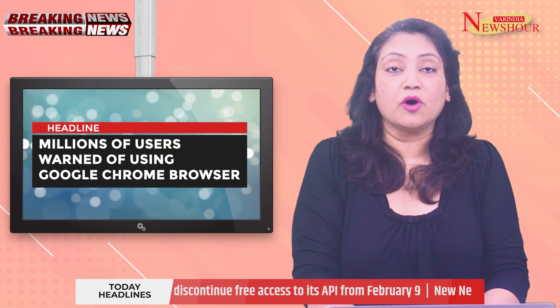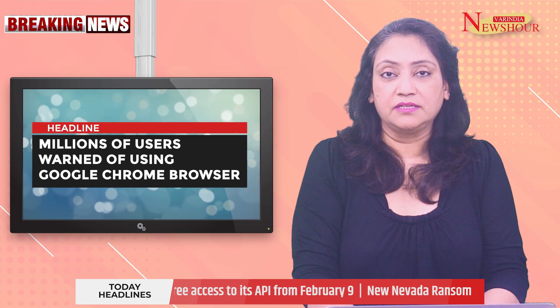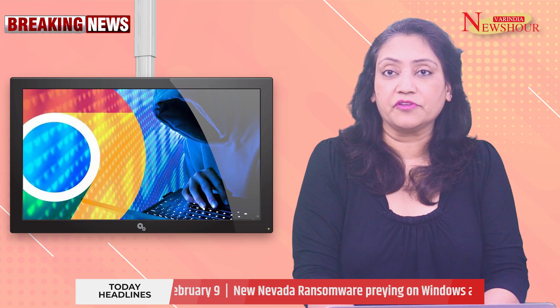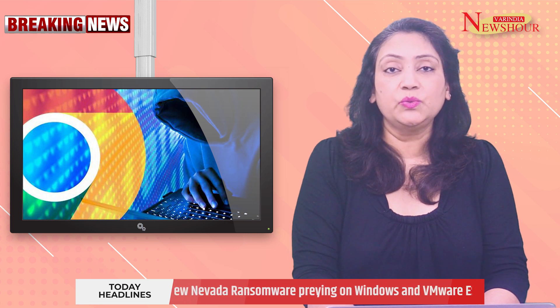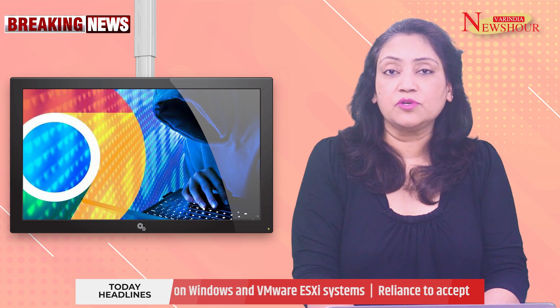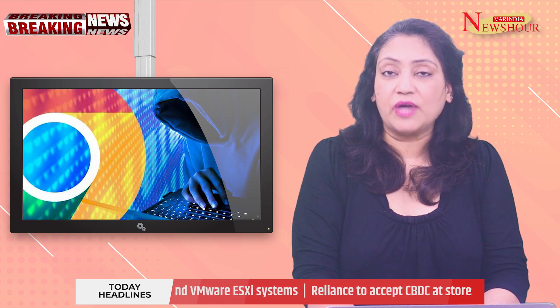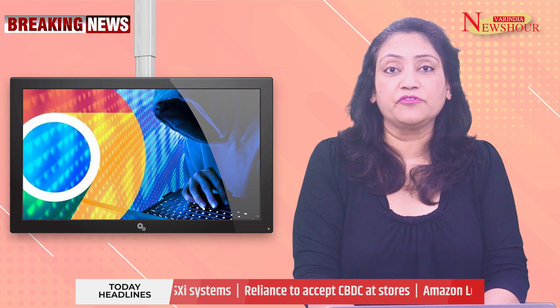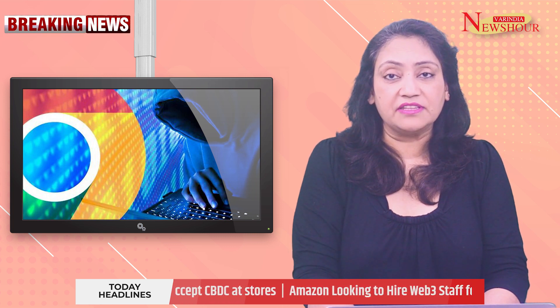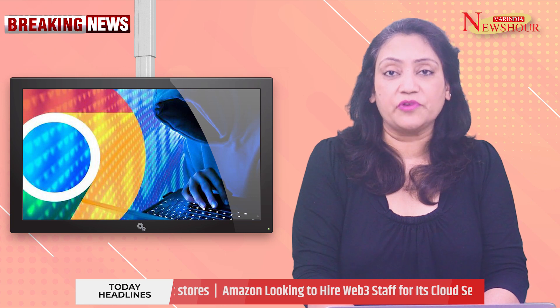Millions of users have been warned about using the Google Chrome browser. Google Chrome is set to become potentially dangerous for millions of users from next week, as the new version will not service older versions of Windows, leaving those operating systems susceptible to hackers. Google will be dropping support for Windows versions 7, 8, and 8.1 on February 7, when it rolls out its newest Chrome release.